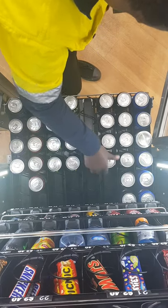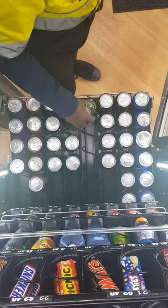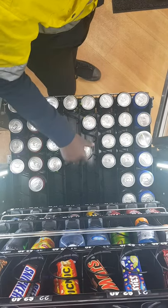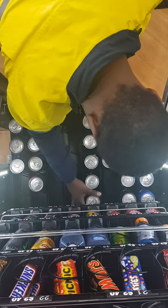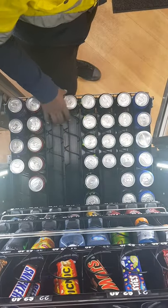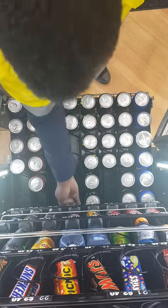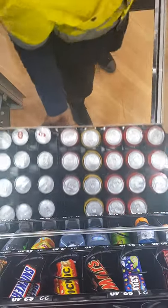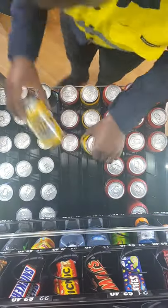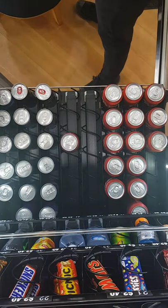Everything has been going really, really good. We have made our money back — well, we haven't made all the money back on this specific location yet, because we've just finished paying off the machine. This machine was around four thousand eight hundred dollars, so nearly five thousand dollars. Yes, machines are definitely expensive, but they are worth it in the long run.